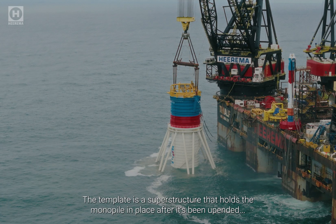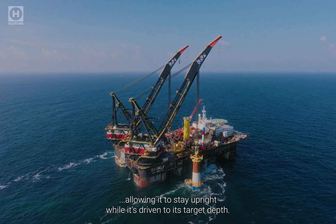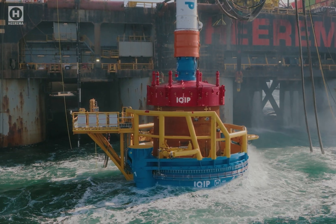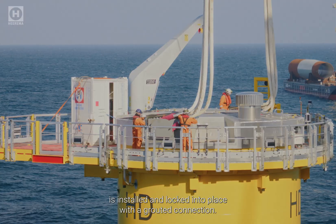The template is a superstructure that holds the monopile in place after it's been upended, allowing it to stay upright while it's driven to its target depth. Once secure, the transition piece is installed and locked into place with a grouted connection.